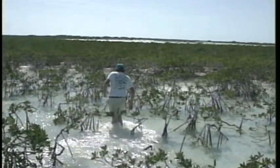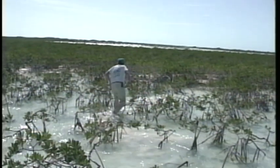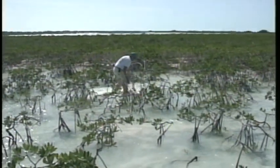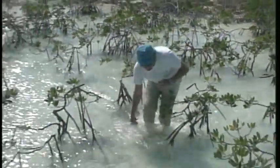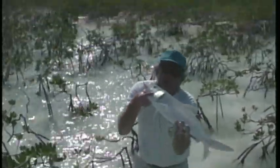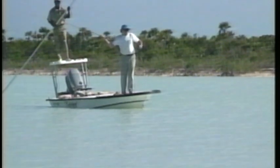Welcome to Andros Island Bonefish Club. There are few places in the fishing world where so many bonefish can be found. Large bonefish of over ten pounds are frequently seen, and four to six pound bones are the norm. The island's vast network of flats offer unlimited choices for both boat fishing and wading guests.